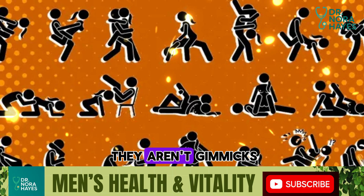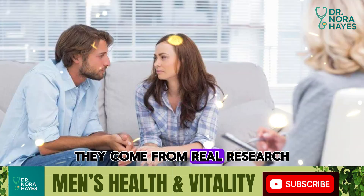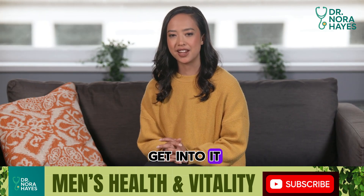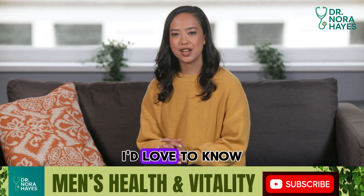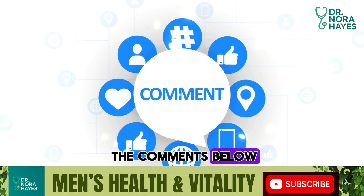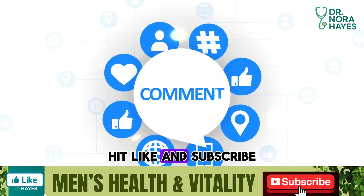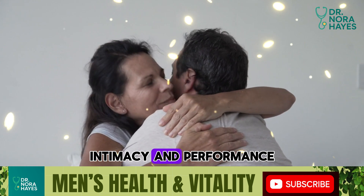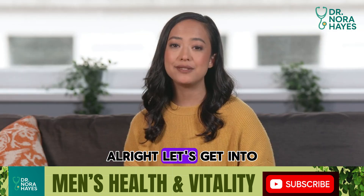These aren't guesses and they aren't gimmicks. They come from real research studies on thousands of couples. Quick question before we get into it — where are you watching from? I'd love to know how far this message is reaching. Drop your country in the comments below, and hit like and subscribe so you don't miss future videos about men's health, intimacy, and performance. All right, let's get into the truth.